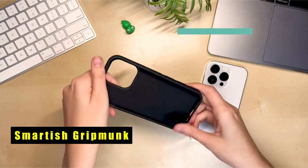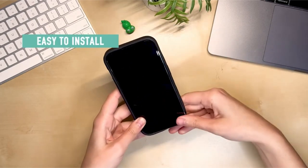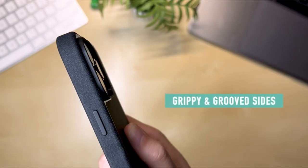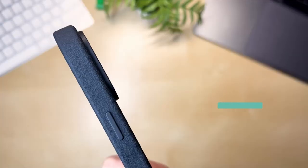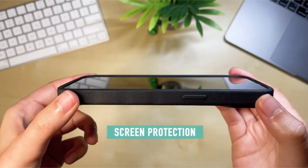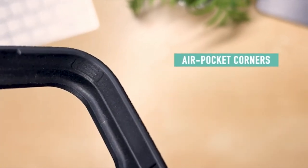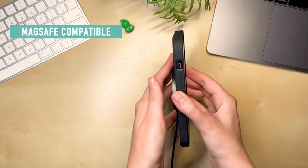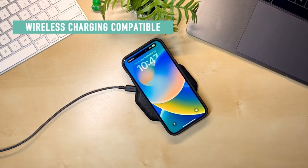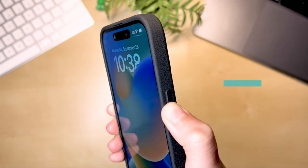At number three is the Smartish Grip Monk. The Smartish case offers unbeatable protection and functionality. With raised bumper edges it keeps your device lifted and safe whether placed face up or face down. Its textured sides and smooth back provide a comfortable grip and pocket-friendly design. Compatible with MagSafe chargers, it features strong magnets baked right in. Drop tested — enduring 50 drops at six feet onto concrete — it guarantees ultimate durability.